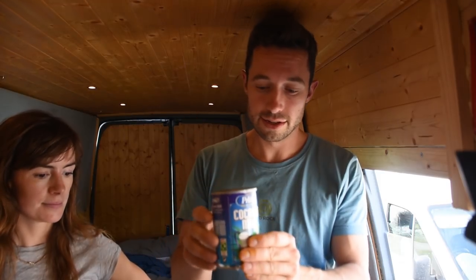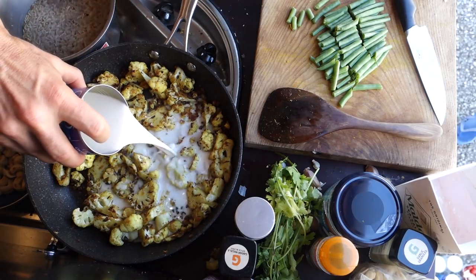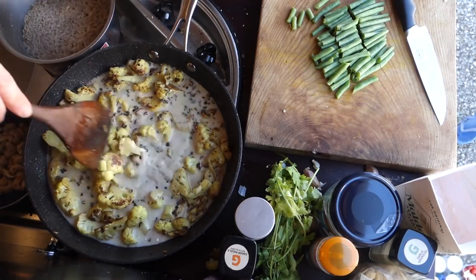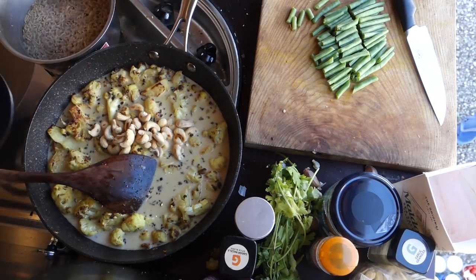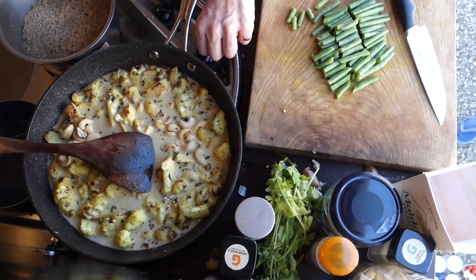Coconut milk is amazing, and again you can get it basically everywhere. We're just going to pour it into the cauliflower. Will my fingers ever not be yellow? Yes, it'll be fine. Now I'm adding the cashew nuts, and we can just turn the heat up.